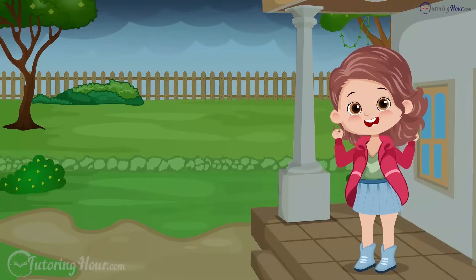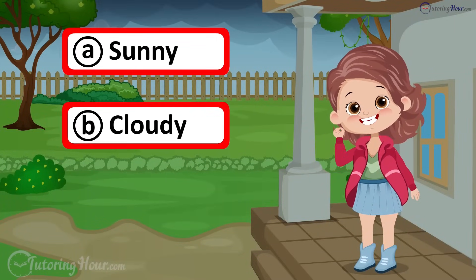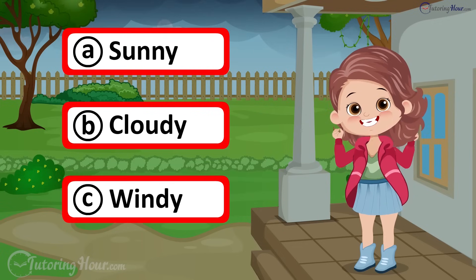What's the weather like today? A. Sunny, B. Cloudy, or C. Windy?